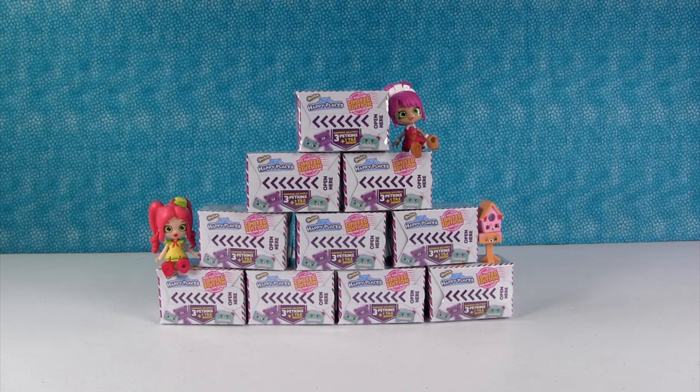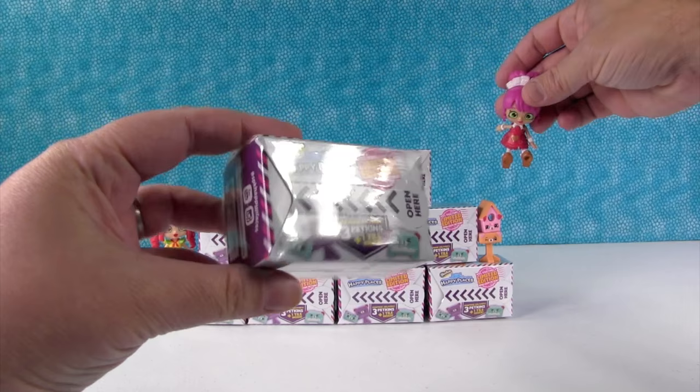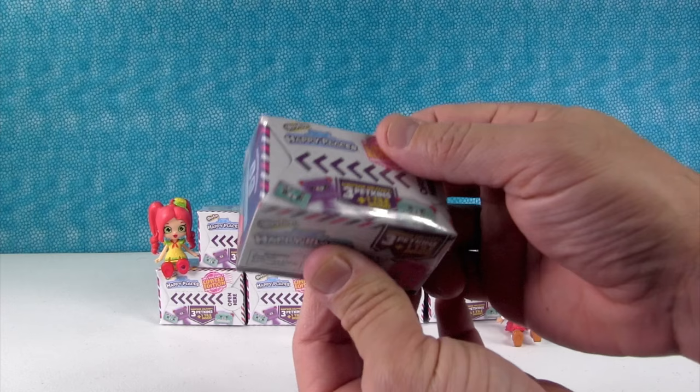Hey guys, it's Shannon and Paul and we're so excited because today we have the Shopkins Happy Places Season 2 packs that we hearts fell. These are the packs we opened up in the moose surprise present video. Thank you so much to Moose for sending these to us. Will you find a limited edition? I certainly hope we will.